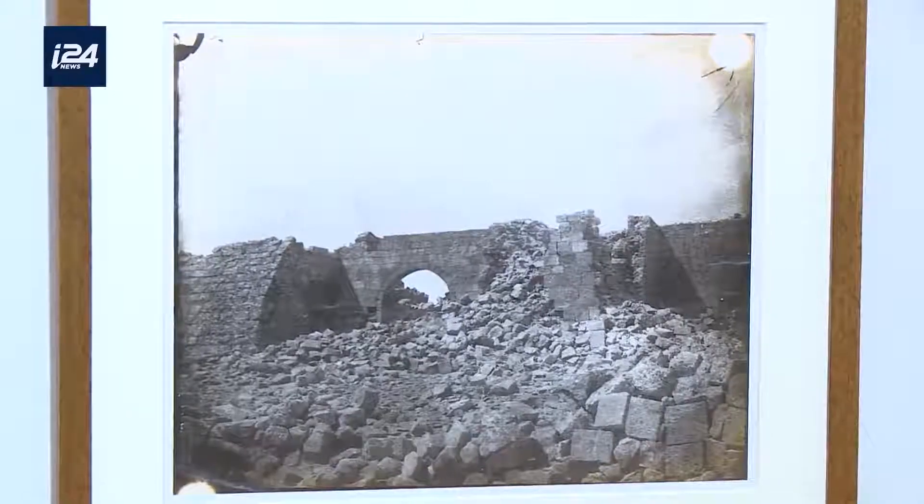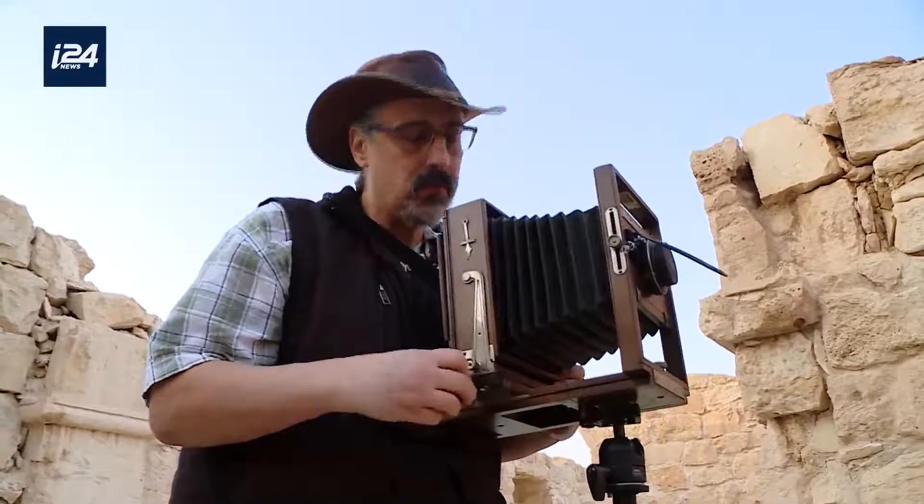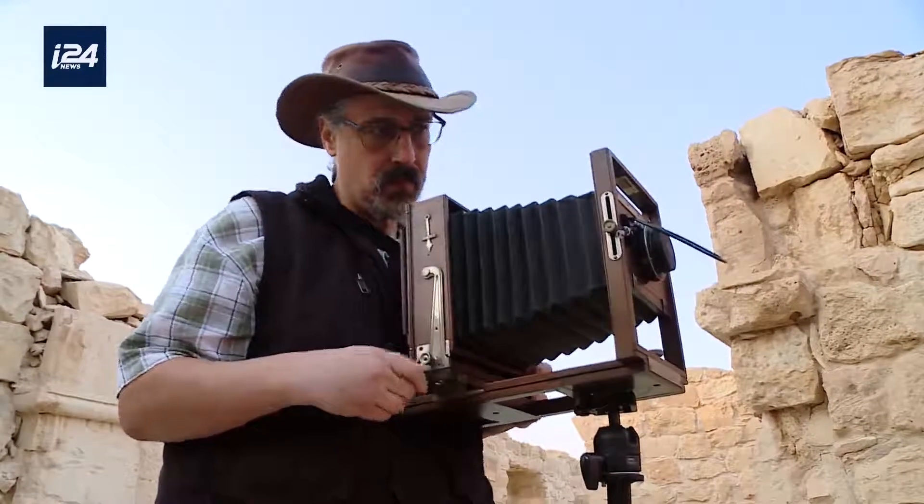Comparing the two time periods side by side, we can definitely see the extreme changes in the area over the course of nearly 150 years — from deserted and neglected sites in the Negev to a vivid archaeological site in a national park. We can also see the evolution of photography.